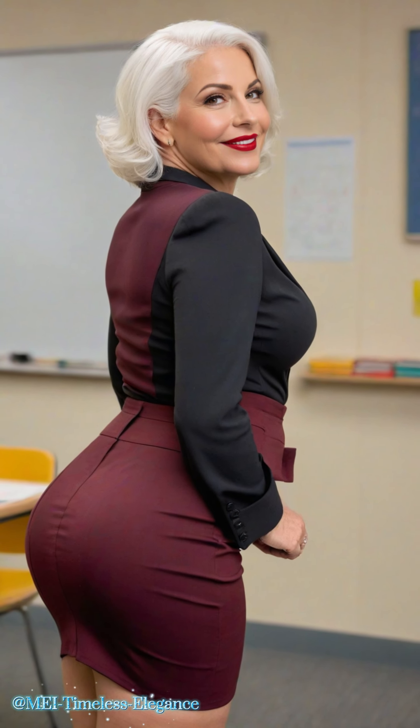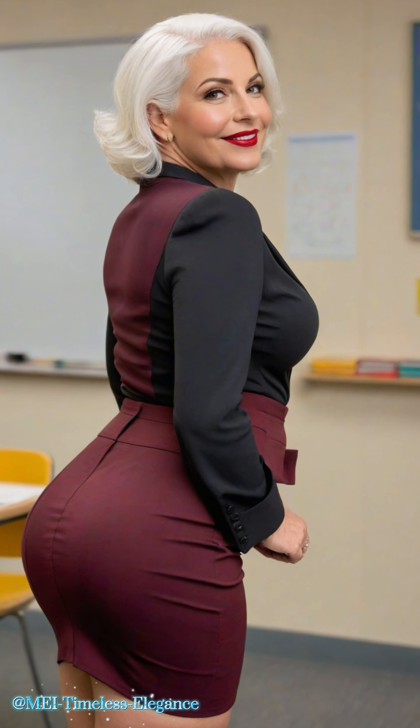Let's not forget about the undeniable power of a killer outfit — slipping into one of these suits is like slipping into instant confidence. Now, how do you care for these beauties to keep them looking pristine? Fear not, my fashion-forward friends — just follow the care instructions provided with your suit, and you'll keep it looking fabulous for years to come. From dry cleaning to gentle hand washing, a little TLC goes a long way.